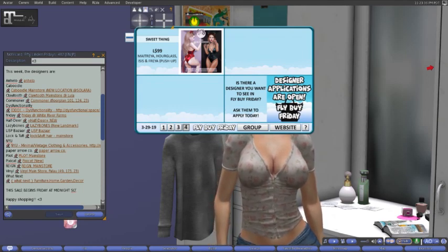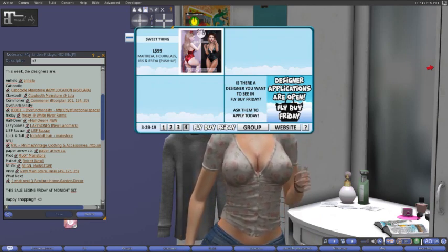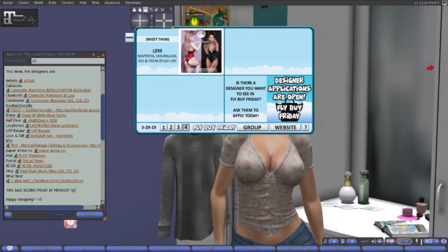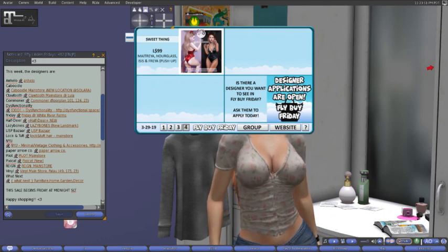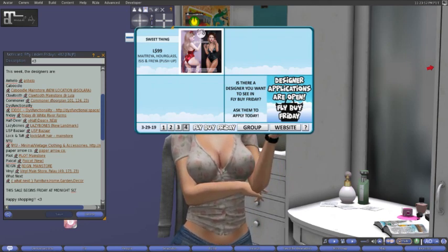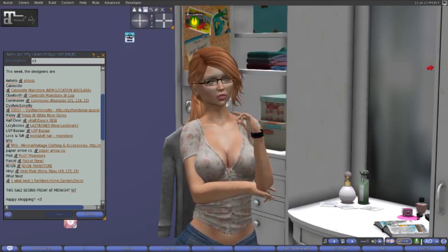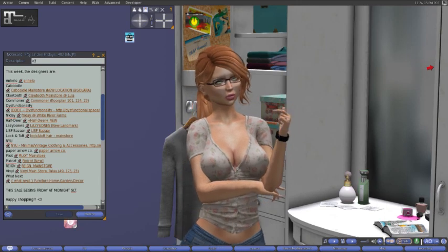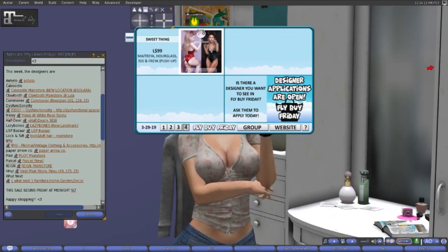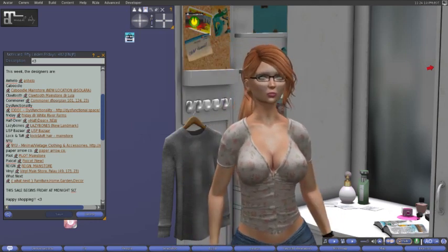Last but never least, we have Sweet Thang for 99 lindens, fitted for the Matroya Hourglass, Isis, and Freya Push-Up. We have this cute little cat suit, body suit, which is really, really cute. Does it come with the ears? Cool. So for 99 lindens you can get this whole little outfit. If you are a designer and you wish to apply, you can click that last little box to get an application.